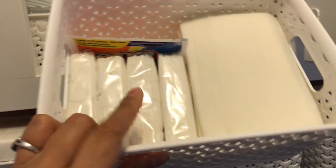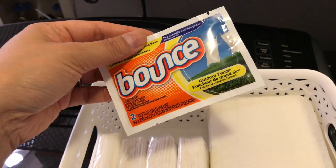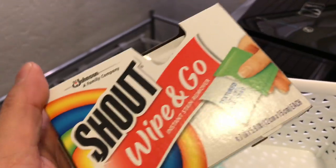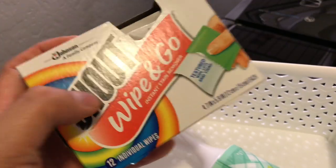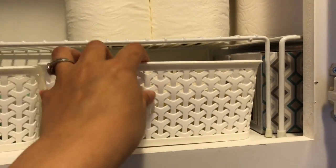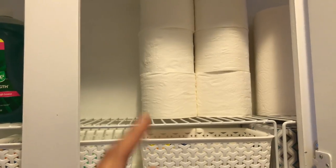Here are more baskets from Target. There's overflow pocket tissues, dryer sheets — this came with the new dryer so I just kept it there. Also a fabric shaver, a lint roller, and Shout Wipe & Go, because I can always use those when I travel.